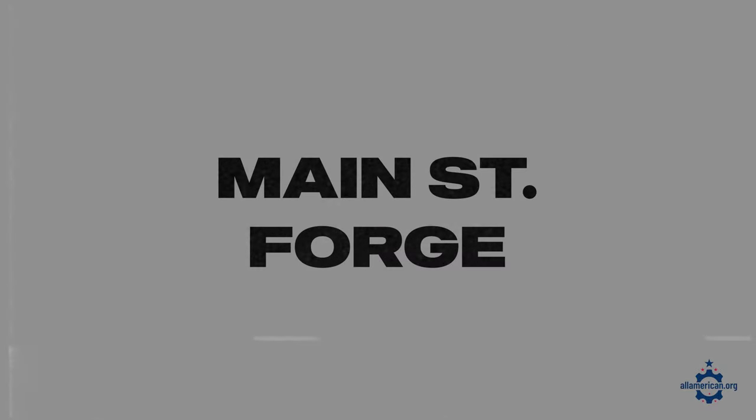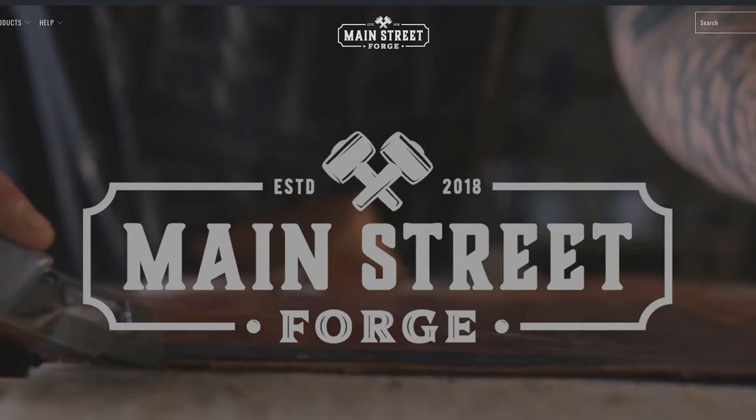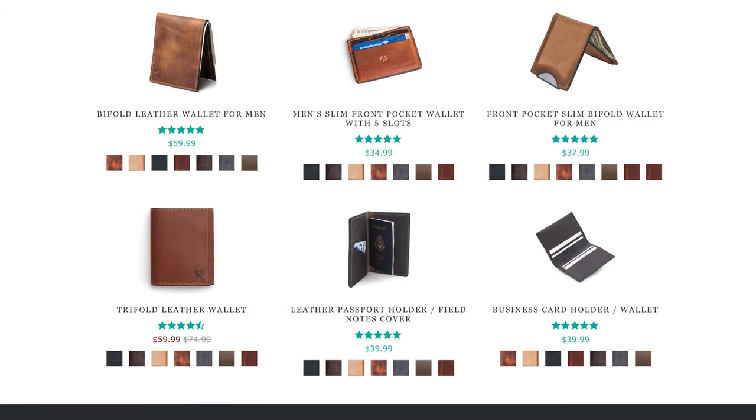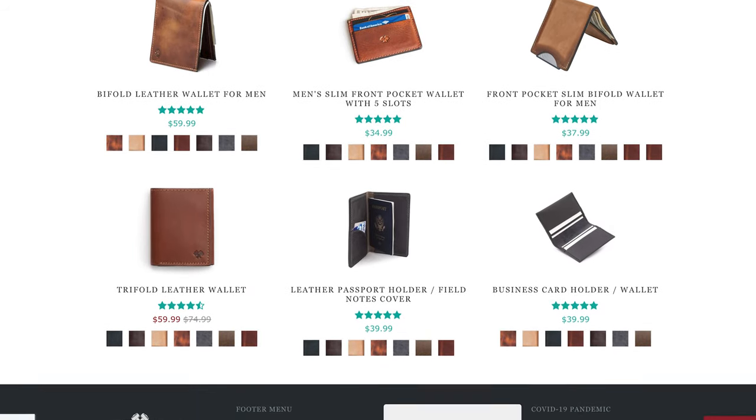Next up is Main Street Forge. These folks are a more recent company — they got started in 2018 and are based in South Lyon, Michigan. I really like their variety. They have everything from tri-folds to long wallets and passport holders, so a lot of different options. If you're really looking for a more specialty wallet, definitely check out Main Street Forge.